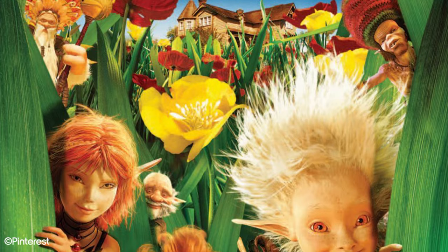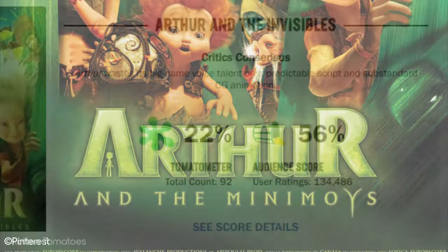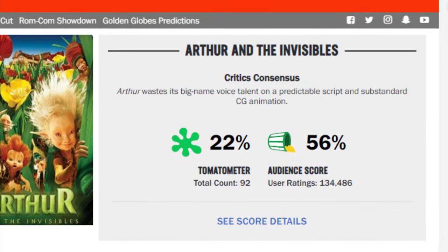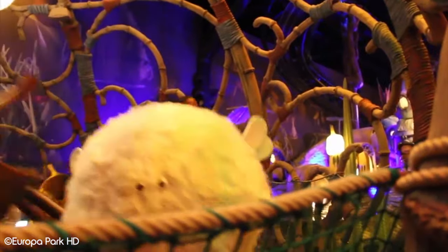The film revolves around the story of a fabled treasure hidden away in a land composed of tiny fairy-like creatures. Despite the film's lacklustre critical reviews, the film still managed to spawn two sequels over the following years. This, tied along with its Dreamworks-esque casting, made complete business sense for a European theme park to adapt the source material to a themed entertainment experience.